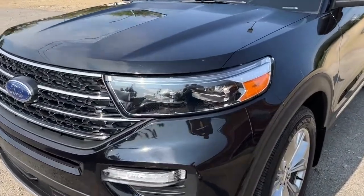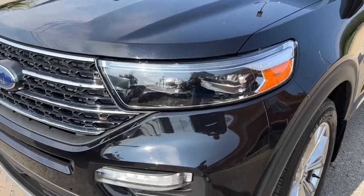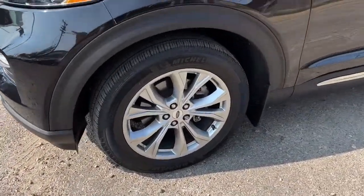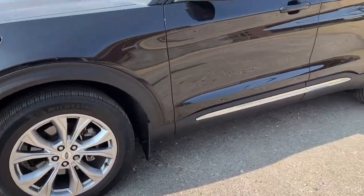Up front here we have some fully automatic LED headlights and also some fog lights. Coming around to the side we have some 20-inch alloy wheels.